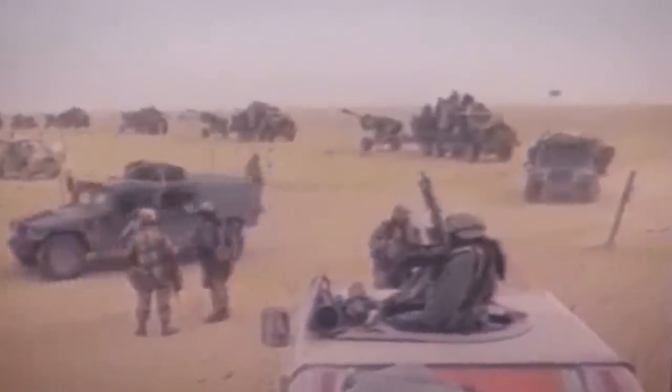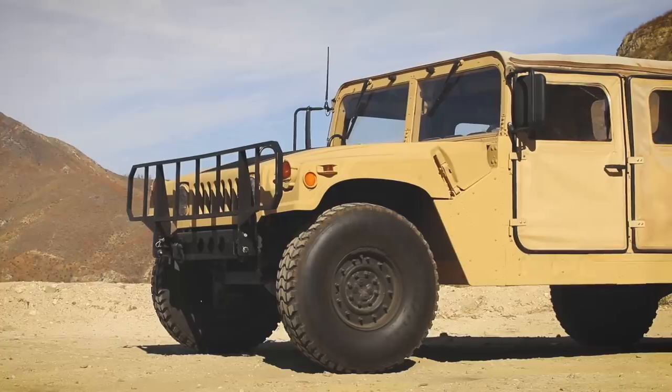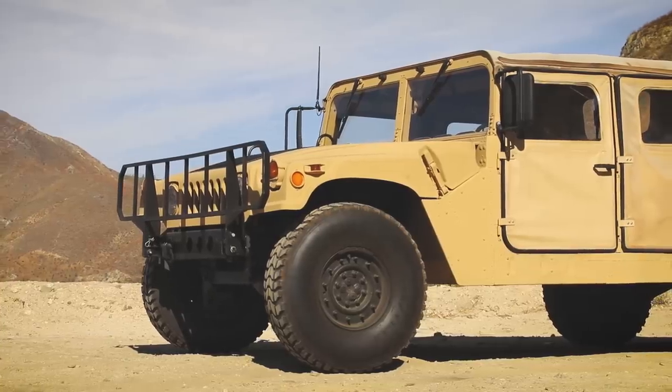After decades of service in the world's most war-torn areas, the Pentagon started auctioning off Humvees to the general public in 2014. Let's drive with the doors off for a bit.